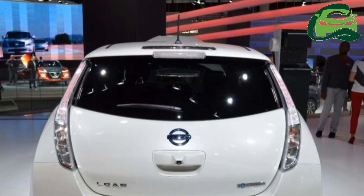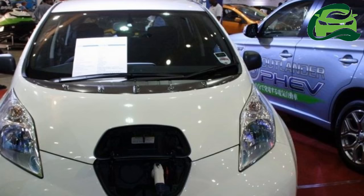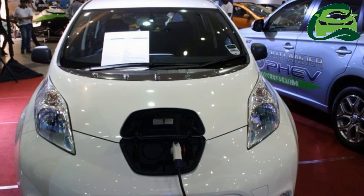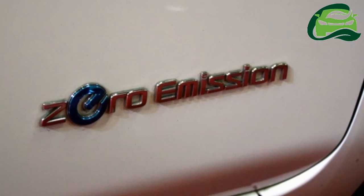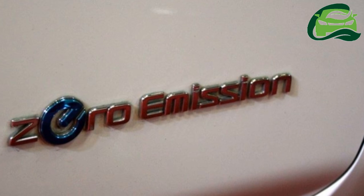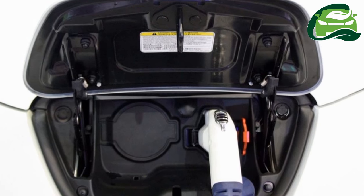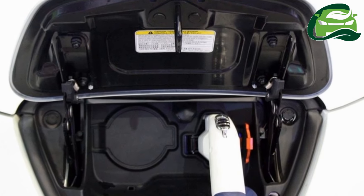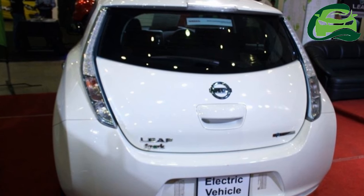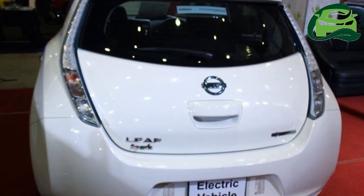The 0 to 100 km per hour acceleration time is 11.5 seconds. The Nissan LEAF is equipped with six airbags, ABS, EBD, vehicle dynamic control (VDC), traction control, tire pressure monitoring system, Bose infotainment system with 7.0-inch color display, Bluetooth and USB connectivity, around view monitor, climate control, cruise control, and more. The vehicle is priced at LKR 3.8 million.